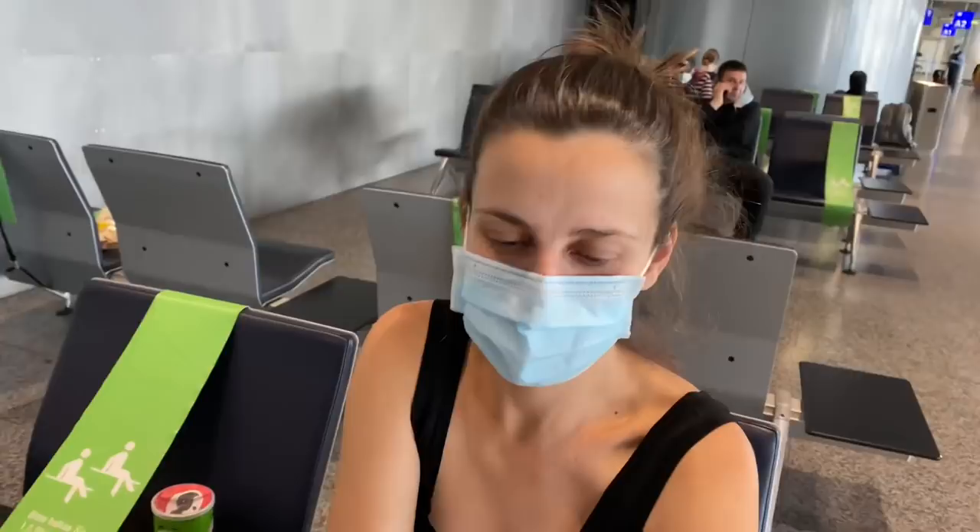Let's check in with her. I brought you currywurst. Thank you, baby. Bon appétit. It's delicious. Is it good?